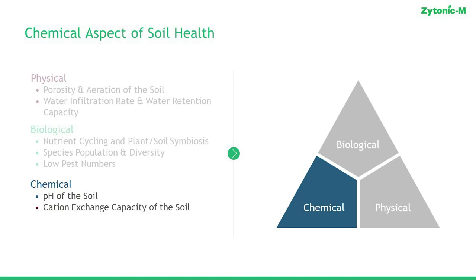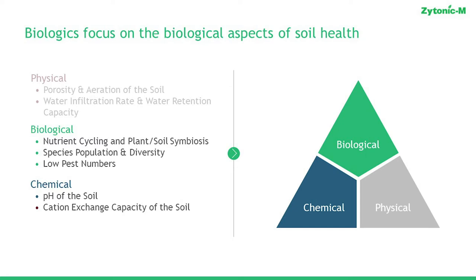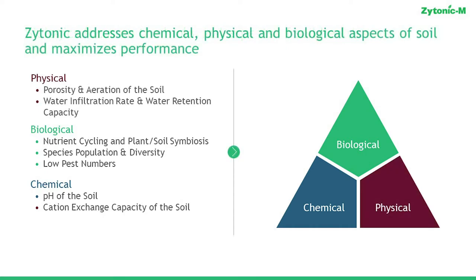Looking at each of these individually: for pH and cation exchange capacity, there are technologies that will address those — humics and things of that sort. In the biological space, they focus on identifying the correct species and populations to ensure nutrient cycling takes place. What we're trying to do is address all three of these together in one product — build a technology that addresses soil structure first, then provides a biological inoculation, and simultaneously provides cation exchange capacity. It sounds like a lot, but it can be broken down simply in terms of how it ultimately leads to agronomic benefit.